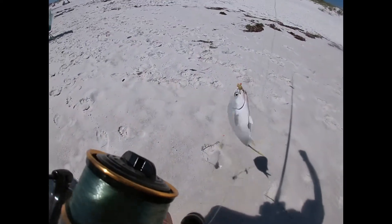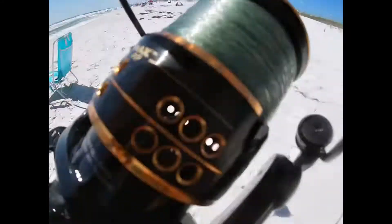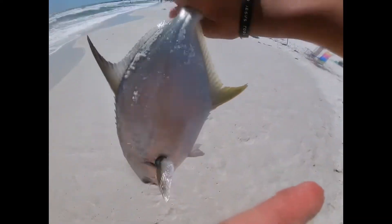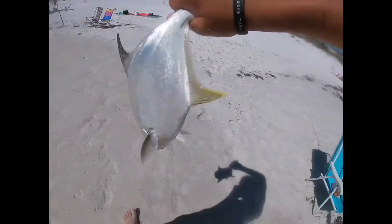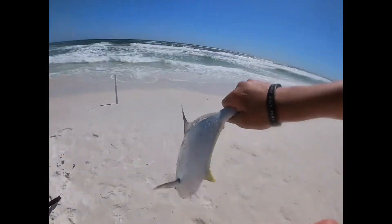Good sized Pompano. Good meat off that guy, definitely gonna keep him. I measured him — he's 11 and a half inches and we're gonna keep this guy. We're gonna cast back out and hopefully catch another good fish.